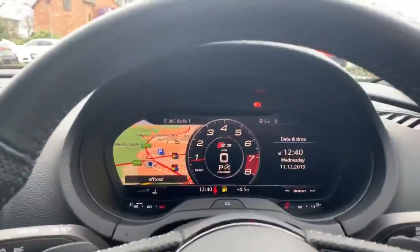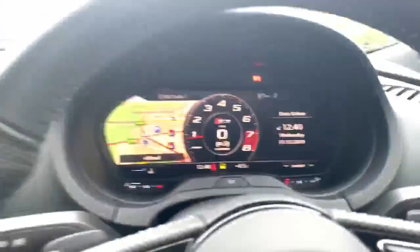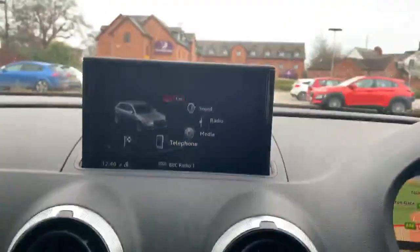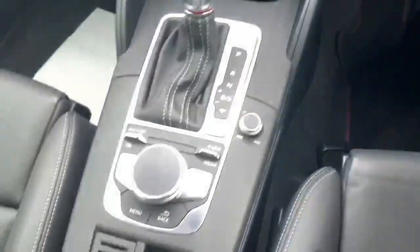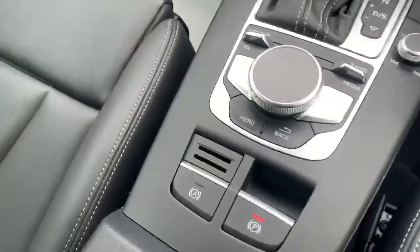Inside we have the Audi virtual cockpit with the S3 specific display. Here we have the deluxe 2 zone climate control, a 7.2 inch display with the automatic gearbox and MMI touch system, and the electronic handbrake with the assisted handbrake as well.